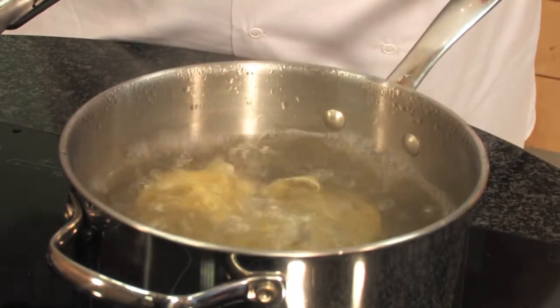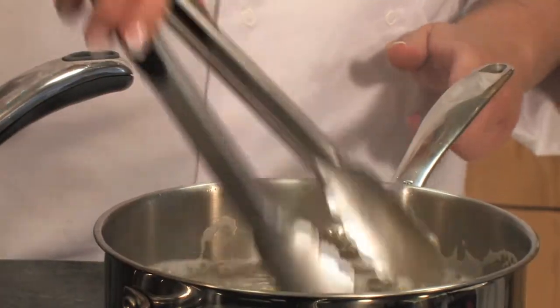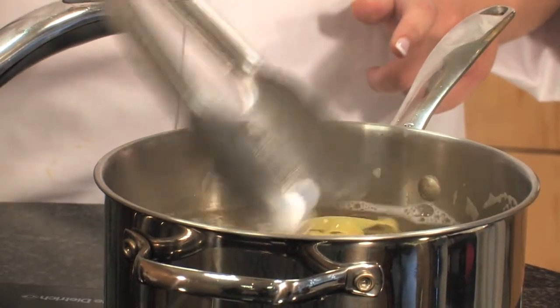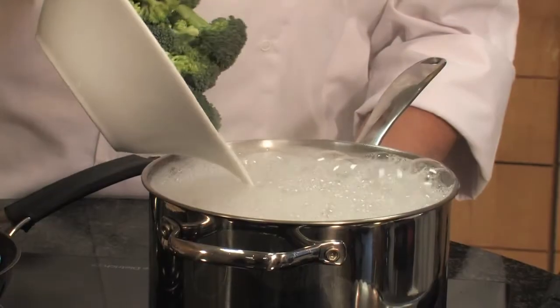Just stand over them and make sure they're a pale golden color — don't walk away from them because they burn really quickly. We've added our dried pasta to a pot of boiling water and it's important that you stir pasta within the first minute of cooking so that it doesn't stick. Then just cook it according to packet instructions, but make sure you time it so that for the last three minutes you add the broccoli.